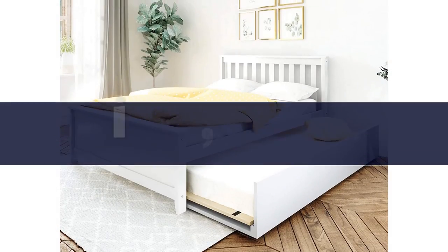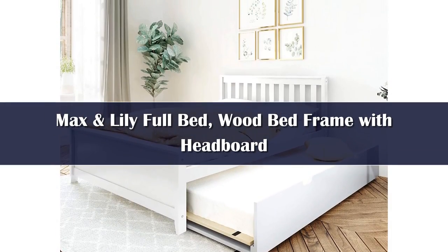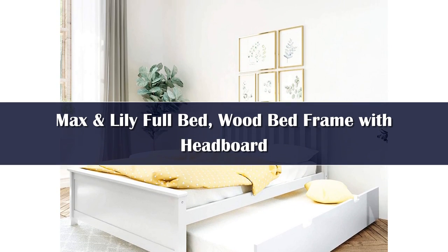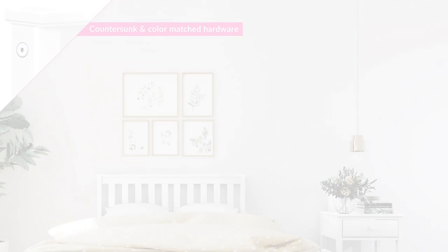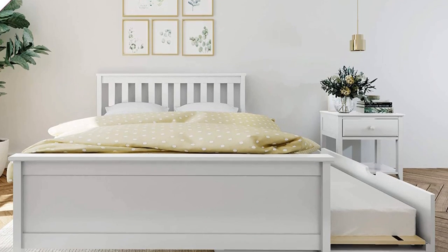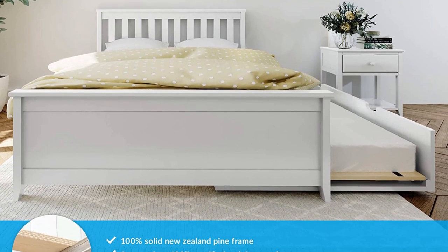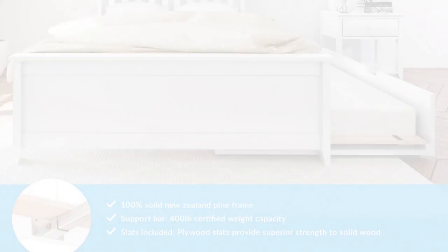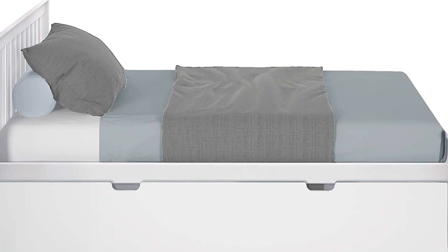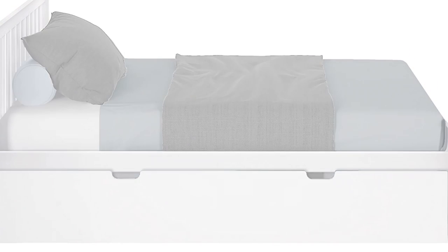Number 1. This trundle bed frame from Max & Lily features a full-size primary bed and a twin-size trundle, making it a great choice for kids' rooms. The frame is constructed from solid New Zealand pine and features a non-toxic finish that's low in volatile organic compounds, making it safe for children. The frame is available in six colors, providing options to suit most decor styles.